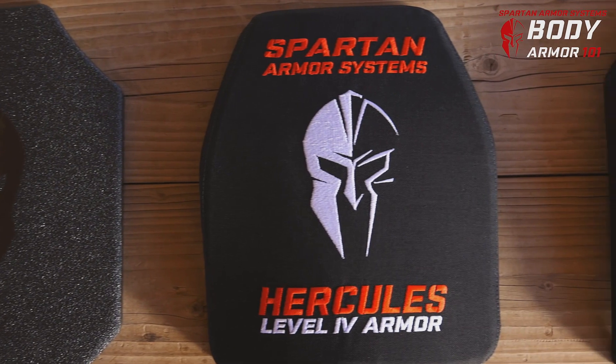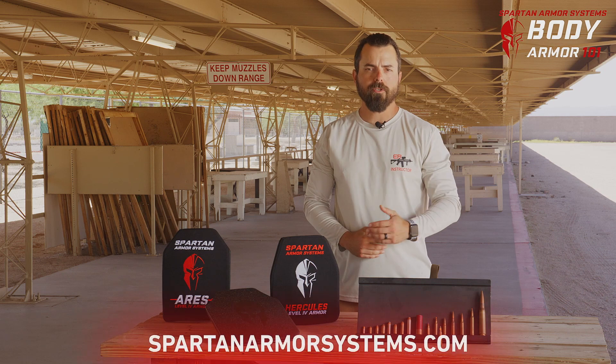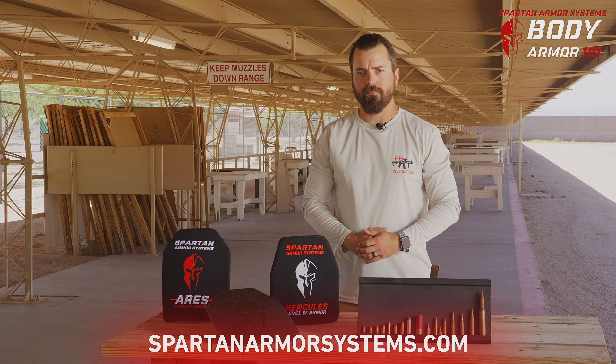In this video, we looked at ballistic threat protection and selecting the right body armor for you. If you enjoyed this video, please like, subscribe, and in the comments below tell us what ballistic threat protection you chose and why. For more information, check out SpartanArmorSystems.com.